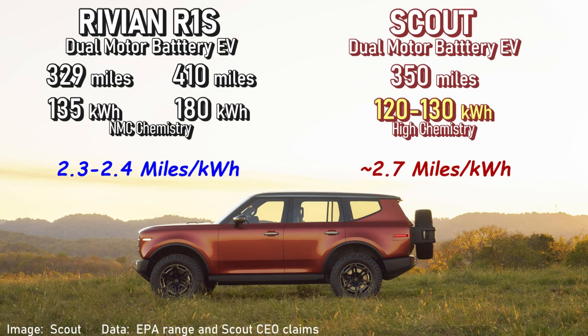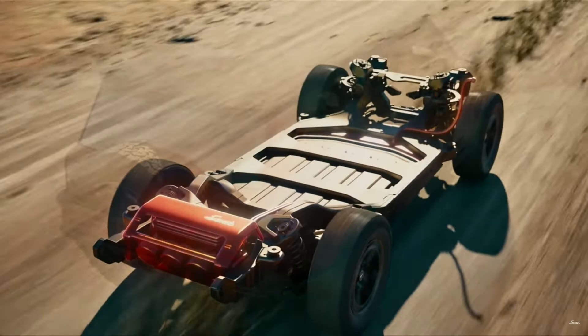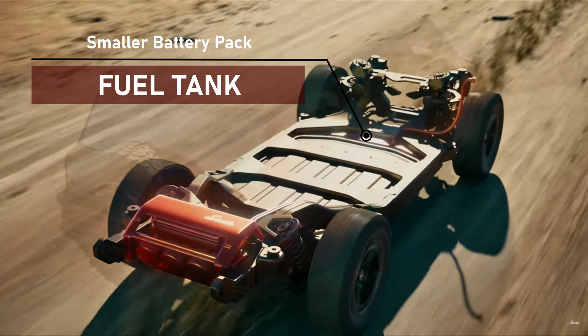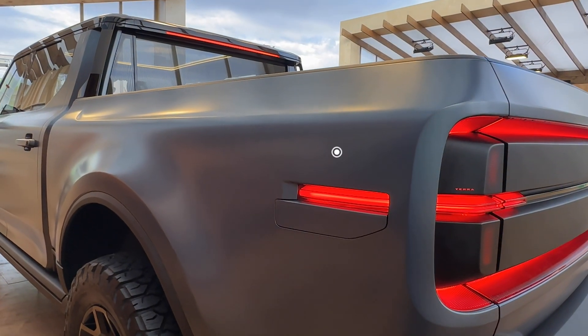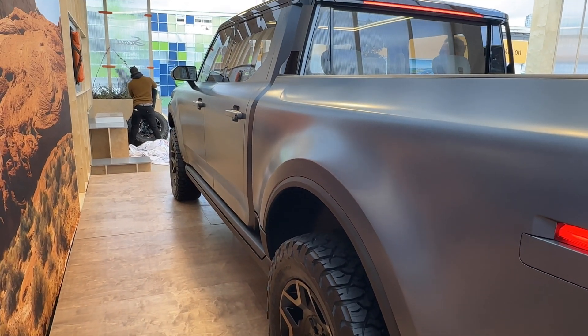I can't imagine that the engineers at Scout are just tossing around targets they can't hit. The E-Rev will get a smaller battery — 60 to 70 kilowatt-hours — and a less expensive chemistry, likely lithium iron phosphate, which is less expensive but heavier per kilowatt-hour. The smaller E-Rev battery will leave room for a fuel tank up front. The fuel door is on the right front, the charge door is on the left rear, and it uses a Tesla-like plug, the NACS J3400 connector.